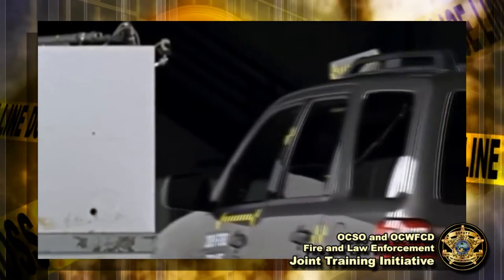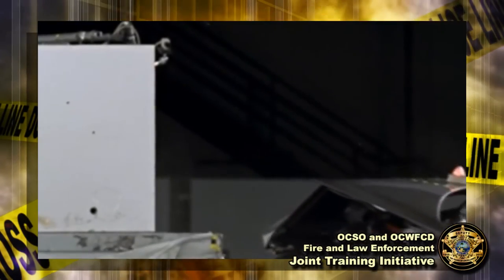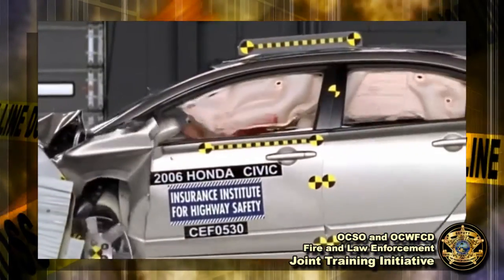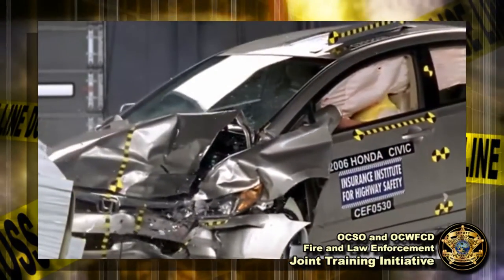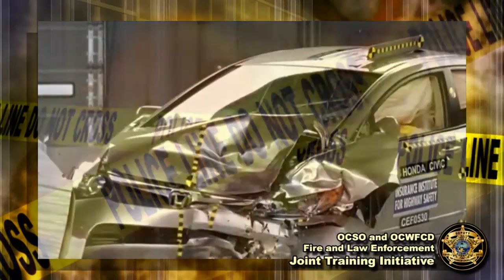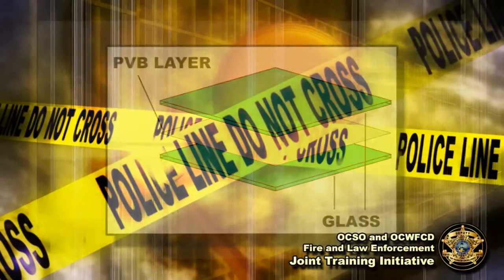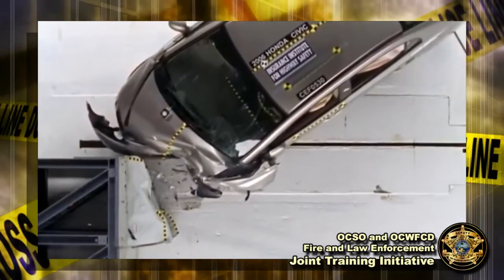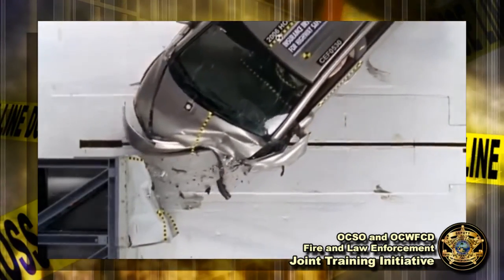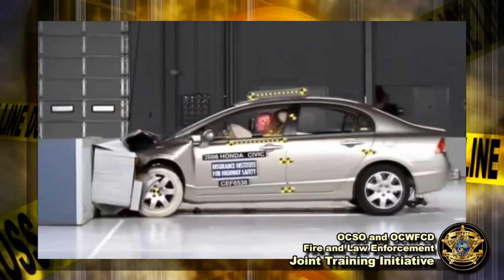This type of tempered glass is found on the side windows and rear window of vehicles. The windshield, however, has added strength. It is two layers of glass with a clear polyvinyl sheet in the middle. This added sheet of PVB allows windshields to absorb tremendous force in an accident and provides incredible protection from flying debris. This added strength keeps passengers inside the vehicle in major accidents, but also makes it considerably harder to break if you need to get through the windshield.